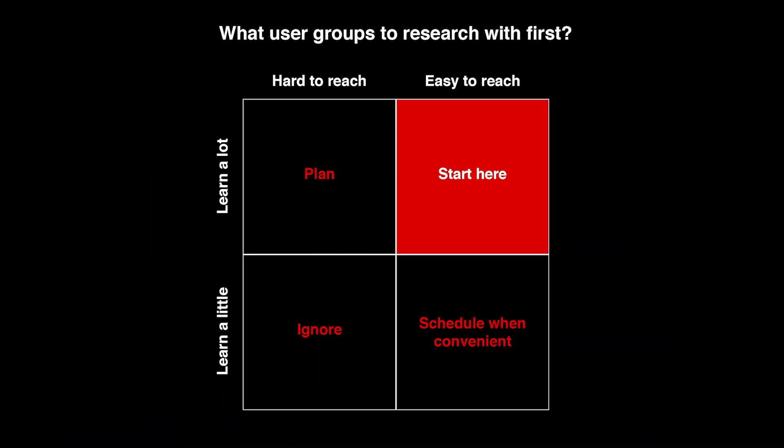Let me give you a couple of examples. One matrix that works as a great template is deciding what user groups to research with first. Sometimes it's very hard to define where to start your research. The vertical axis is the amount you expect to learn by visiting particular users; the horizontal axis is how easy or difficult it is to get to that user group. If you have a group you can easily access — same city or even co-workers — and you'll learn a lot from them, that's the sweet spot to start. On the other hand, you can ignore those who are hard to reach and offer little to learn from.